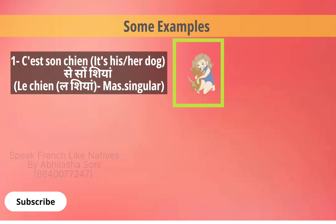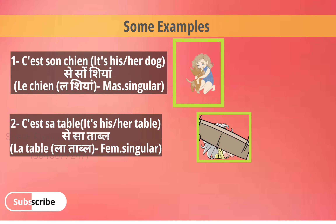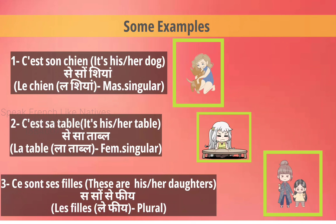C'est son chien — again 'chien' is masculine, so we use son chien for his or her dog. C'est sa table — the table is feminine, so sa table. C'est ses filles — 'filles' meaning daughters are plural, so this is why we use ses filles.